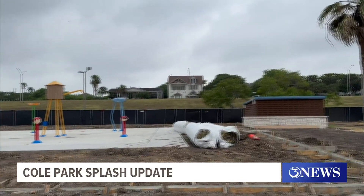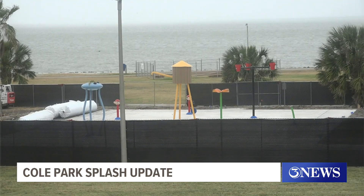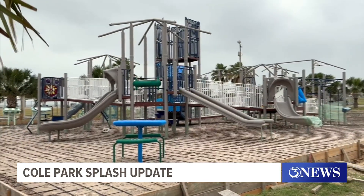Construction continues on Cole Park's brand new splash pad and playground. The splash pad includes 23 water features and artificial turf for both kids and families to enjoy.